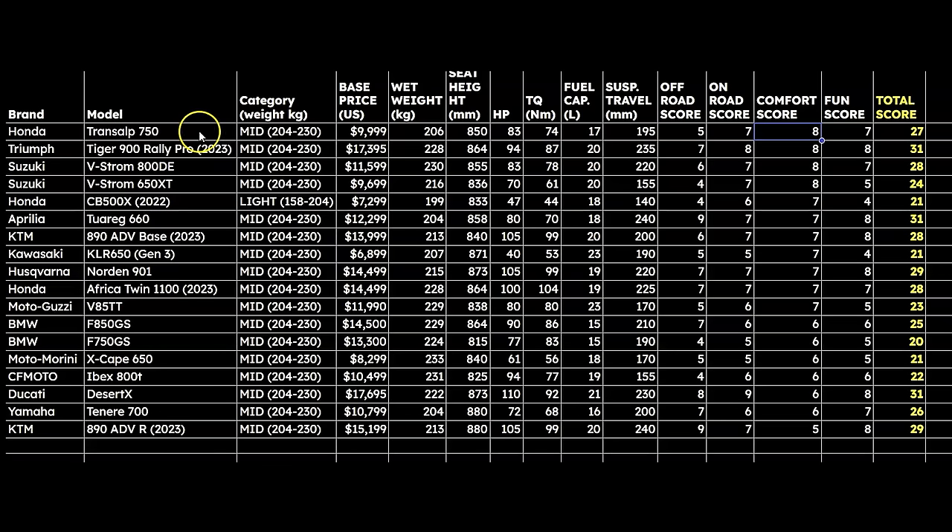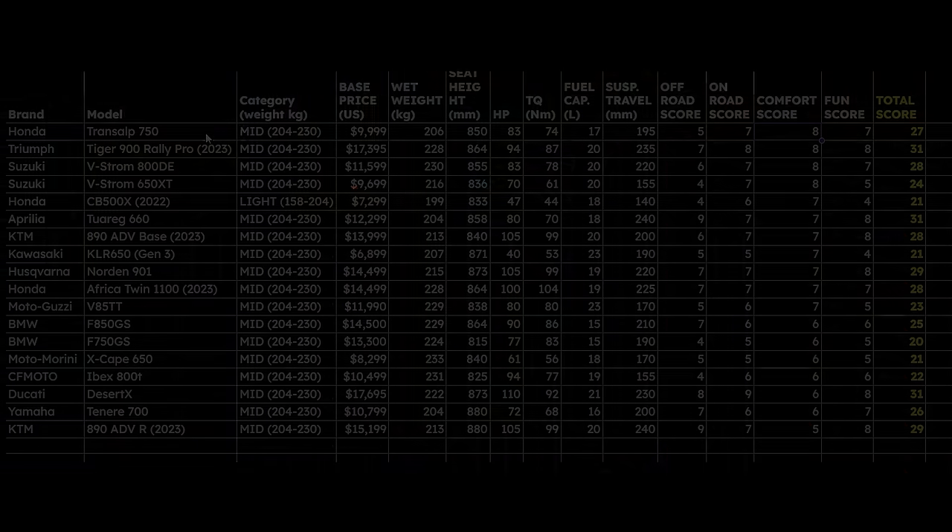If you're looking at mid-weight bikes and you want the most comfortable bike, the Transalp should definitely be at the top of your list. You just have to keep in mind all the other factors that are involved.